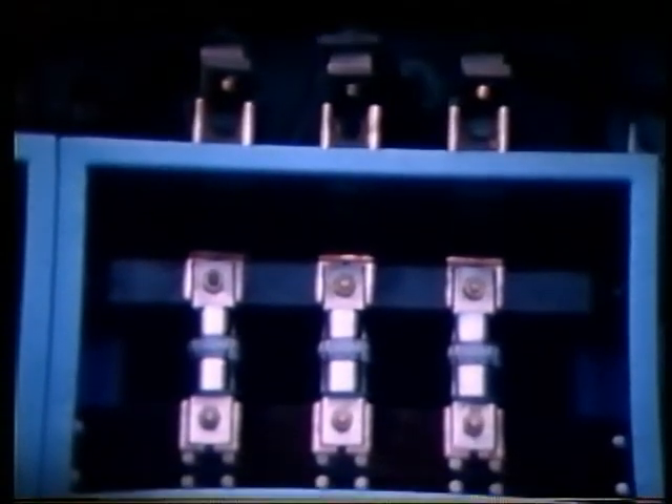This first test shows how fault current and energy is limited by rapid fuselink operation. 600 amp fuselinks are in series with 200 amp fuselinks, protecting a cable which is short circuited at the extreme end. The fault level is 40 MVA, which is 38,500 amps at 600 V.